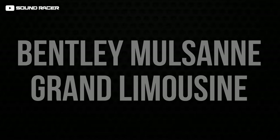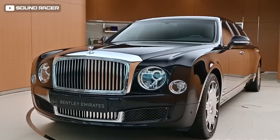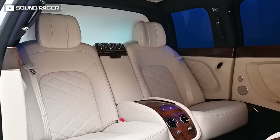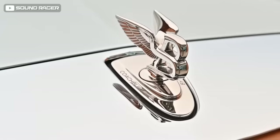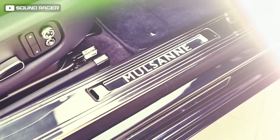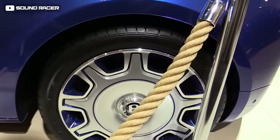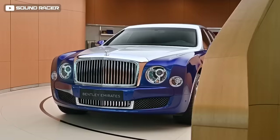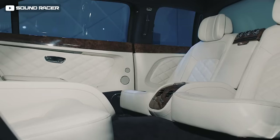The Bentley Mulsanne Grand Limousine by Mulliner is pure British-style luxury on a whole new level. Measuring 21 feet in length with a roof raised by three inches for more interior room and easier ingress and egress, Bentley's 6.8-liter twin-turbo V8 roars with 505 horsepower and 752 pound-feet of torque. Riding on imposing 21-inch wheels exclusive to the Mulsanne, its custom Silver Frost paint commands attention, seamlessly blending with the bottom half in striking Moroccan Blue.